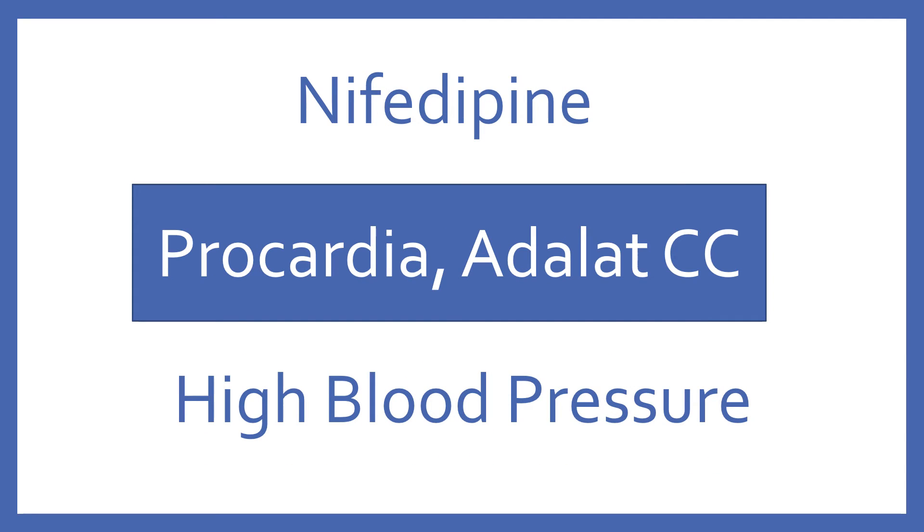Nifedipine, brand name Procardia or Adalat CC. Nifedipine is a calcium channel blocker for high blood pressure.